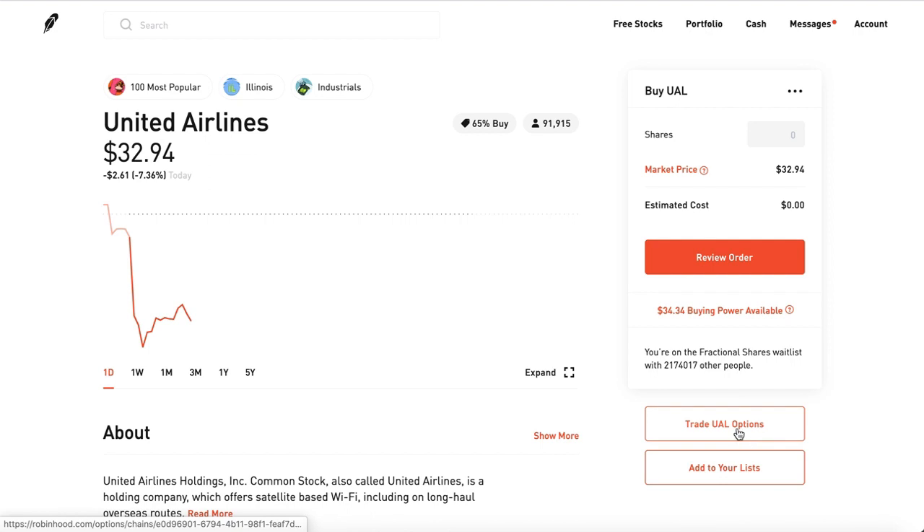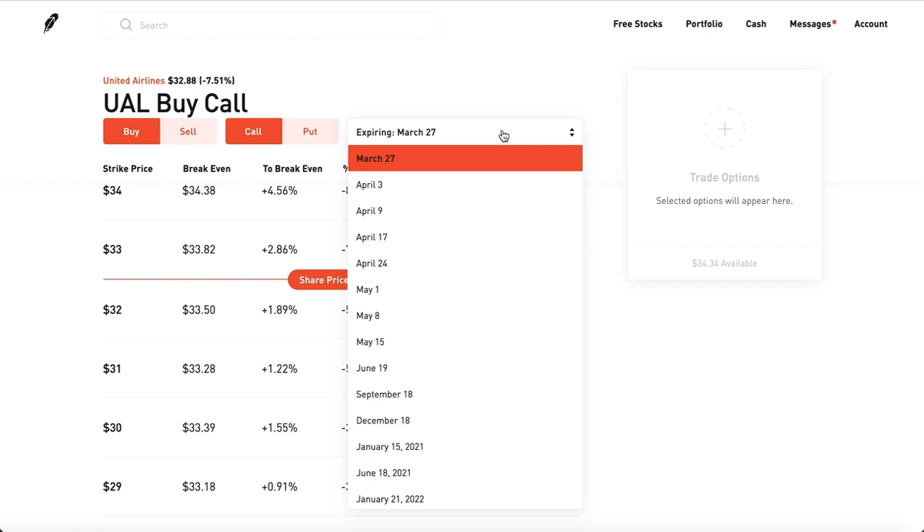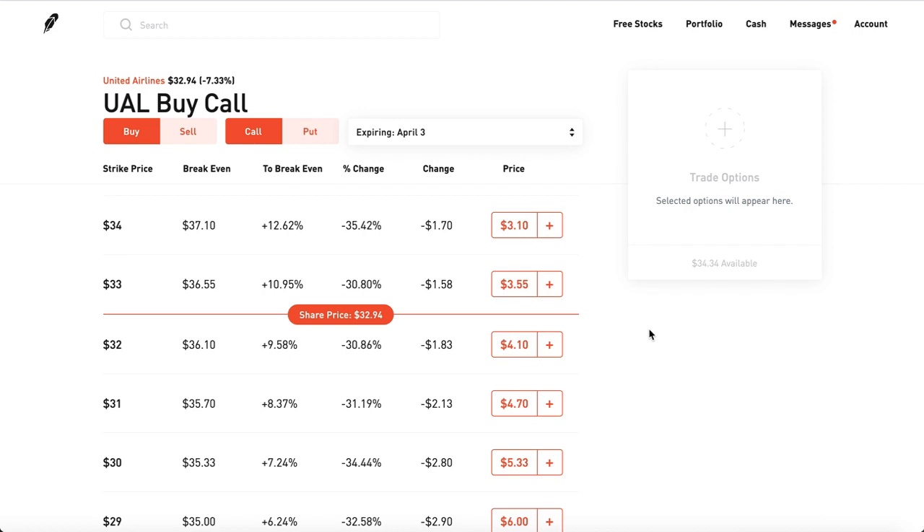Let's get back to the overall topic. Just click the options chain. It's March 27th, so let's do March 3rd and try to keep the expiration date as close as you can so it will expire much faster.